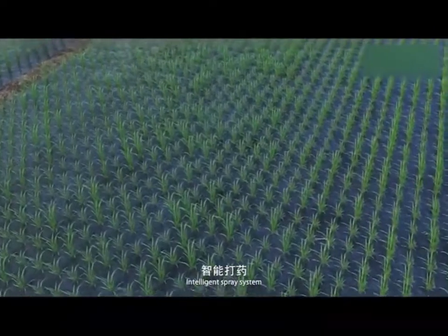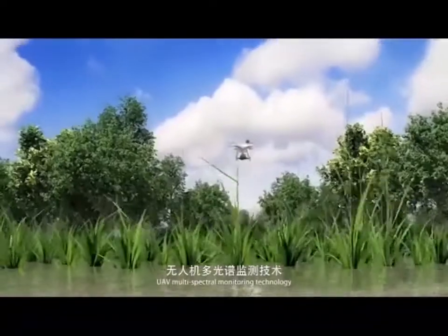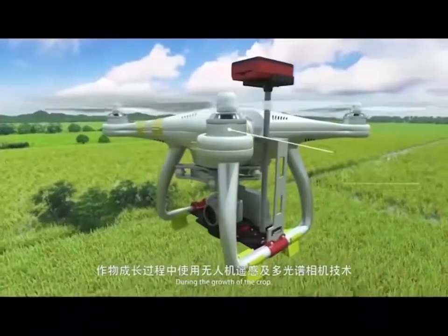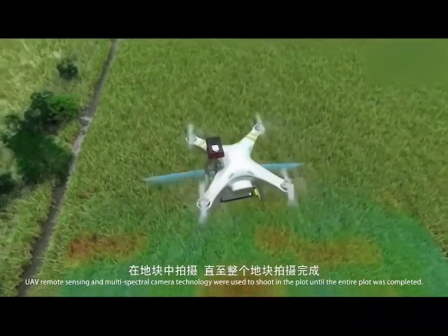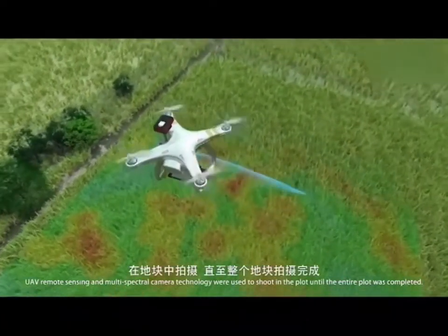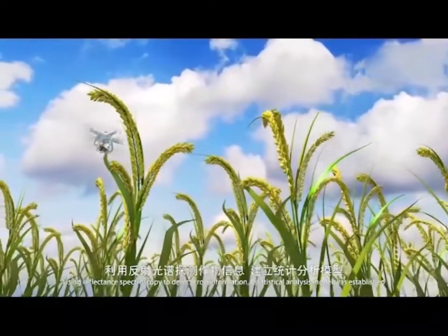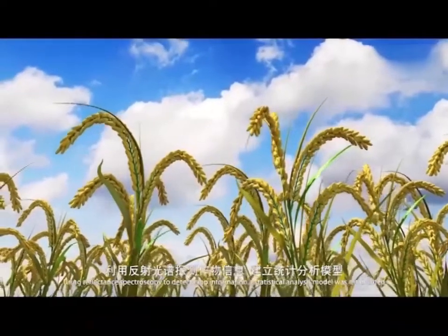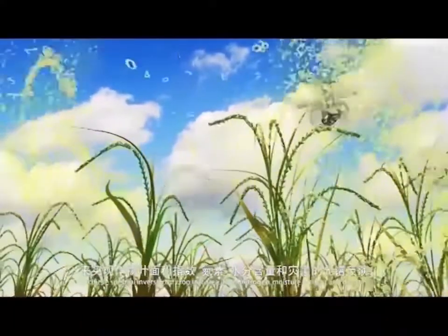Intelligent spray system. Self-propelled dosing machine. UAV multi-spectral monitoring technology. During the growth of the crop, UAV remote sensing and multi-spectral camera technology are used to shoot the entire plot. Using reflectance spectroscopy, crop information is detected and a statistical analysis model is established to achieve spectral inversion of crop leaf area index, nitrogen, and water content, as well as disaster detection.